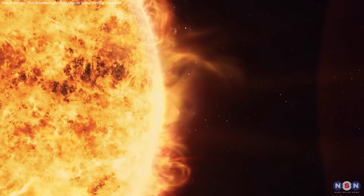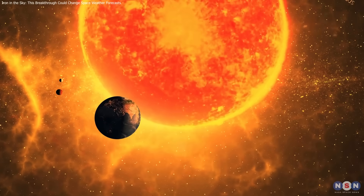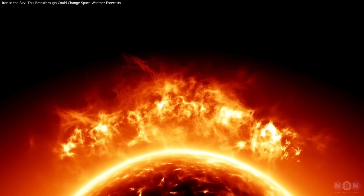Dynamic elemental abundances have solved a long-standing mystery behind solar rain. This shift in modeling will sharpen flare forecasts and space weather prediction. Even the Sun can surprise us with new layers of complexity.